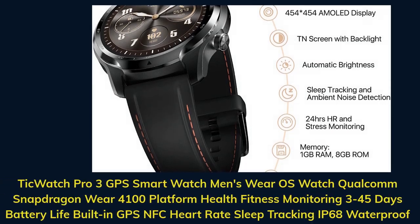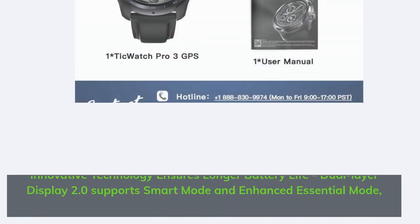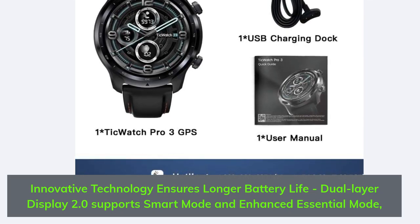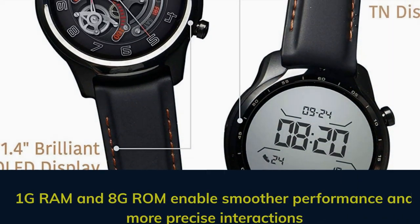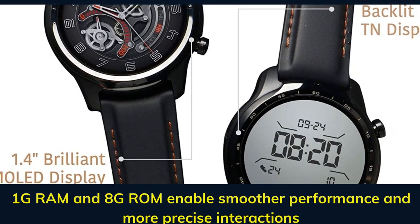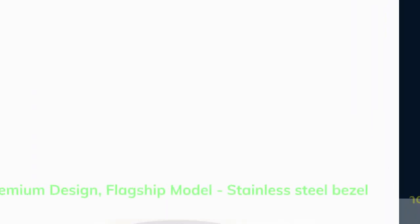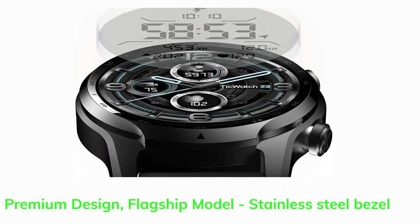TicWatch Pro 3 GPS smartwatch, Wear OS, Qualcomm Snapdragon Wear 4100 platform, health and fitness monitoring, 3–45 days battery life, built-in GPS, NFC, heart rate and sleep tracking, IP68 waterproof. Innovative technology ensures longer battery life with dual-layer display 2.0 supporting smart mode and enhanced essential mode. 1GB RAM and 8GB ROM enable smoother performance. Premium design, flagship model, stainless steel bezel.